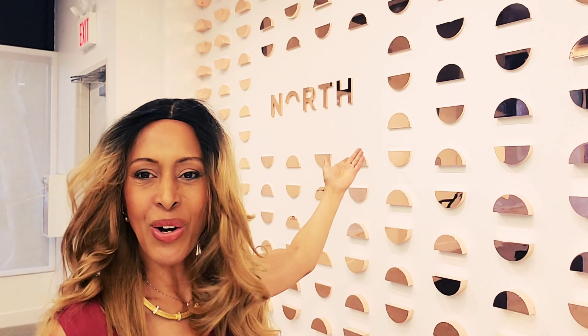Hi, this is Katherine Henry. Welcome back to Texts for Talks for VR Room. Today I'm here at the North Showroom in Cobble Hill, Brooklyn to talk to you about the latest in wearables — smart glasses.